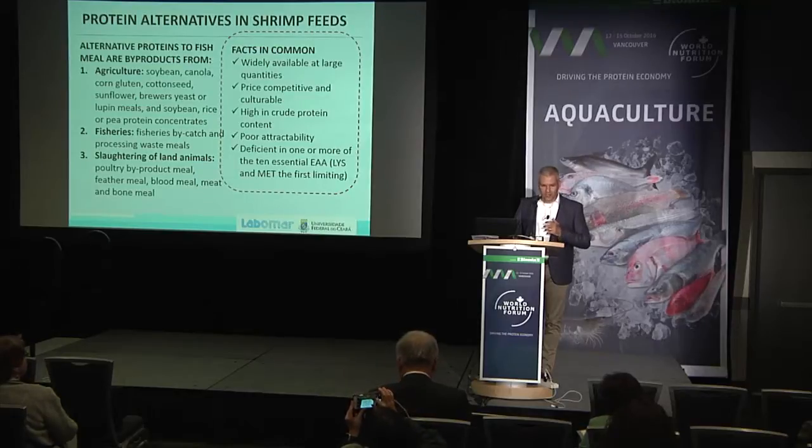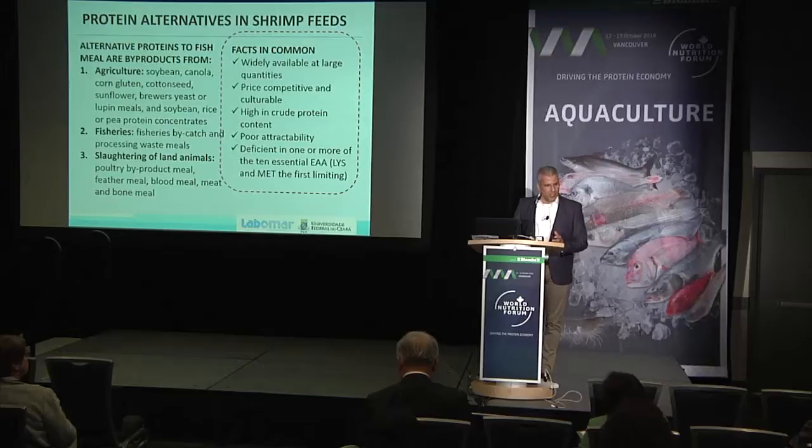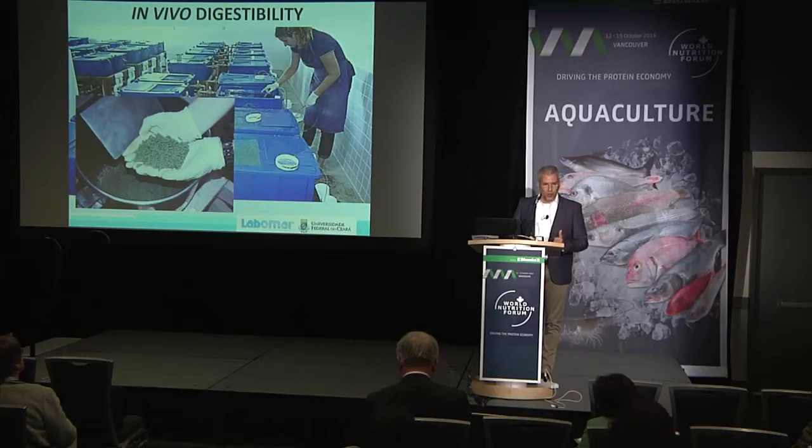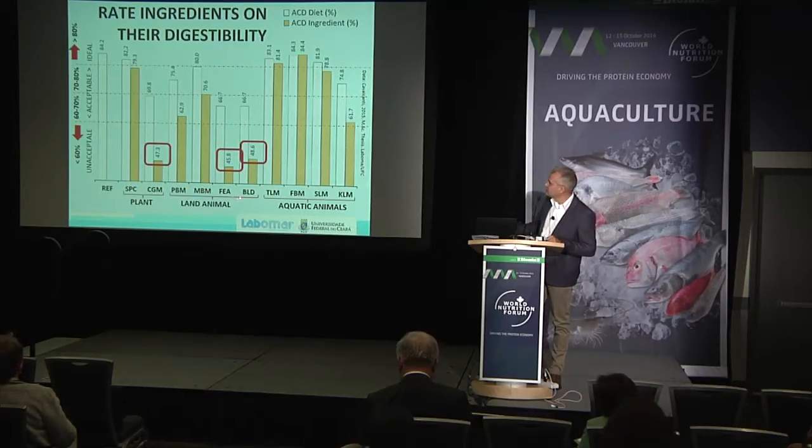If you go into soybean-based diets, you're going to have issues with phosphorus, anti-nutritional factors, digestibility, attractability, and even water stability. But it doesn't mean we cannot use them — today we have the right tools that allow us to use these alternative proteins. We have to do more work on in vivo digestibility, and these ingredients are not perfect. Land animal ingredients — poultry by-product meal, meat and bone meal, feather meal, blood meal — have very low protein digestibility, so we have to be very careful where we source these raw materials.